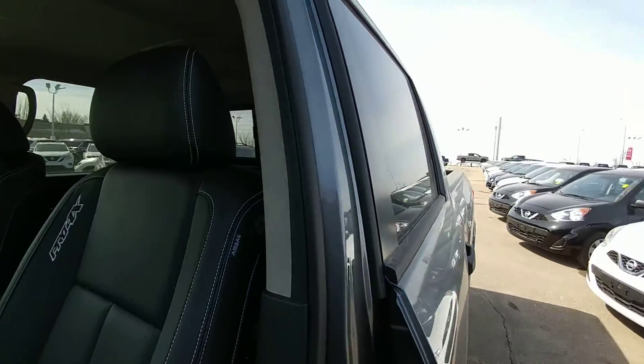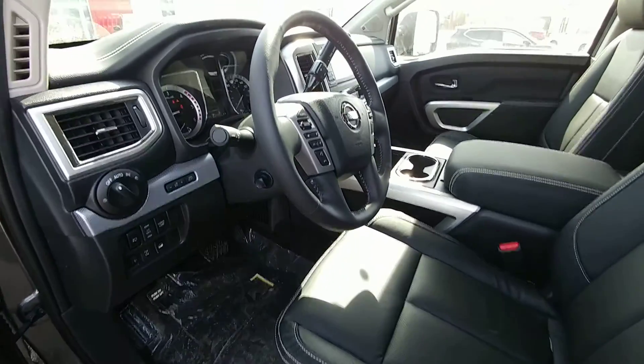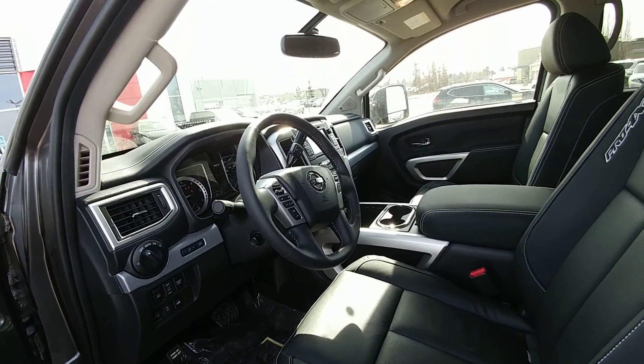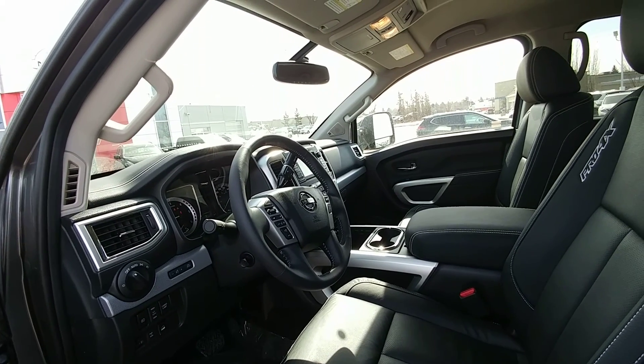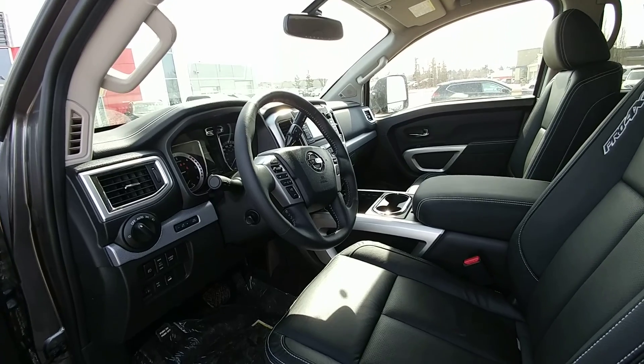Leather interior with navigation system, Bluetooth, and so many more options. Please call me at Sherwood Nissan — Harold at 780-449-5775 — and come in for a test drive. Take care and have a good day.